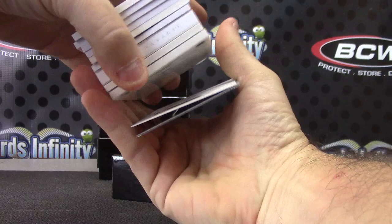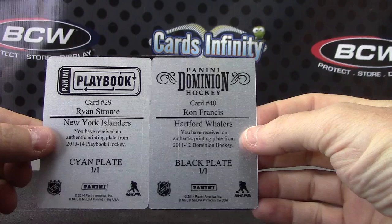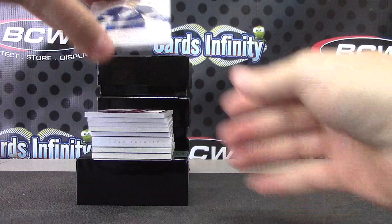There's a Redemption on the bottom. We have Ryan Strom and Ron Francis — Islanders and Whalers. Plate, plate. Let's set these here, and we are off.